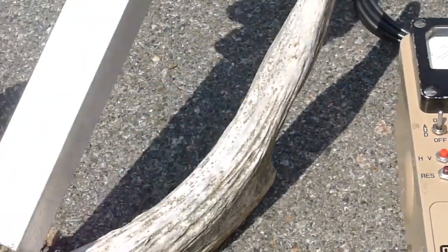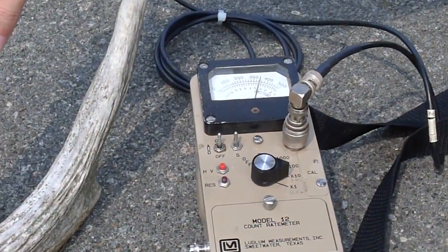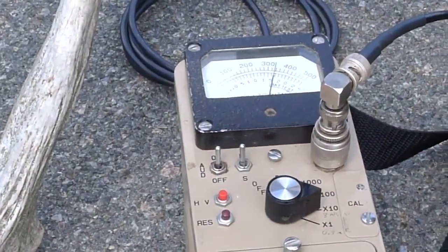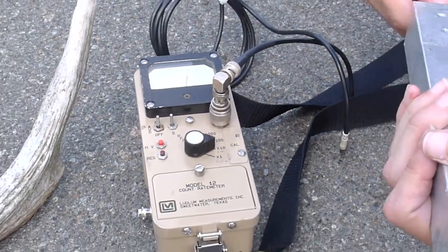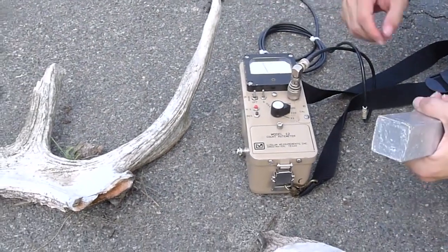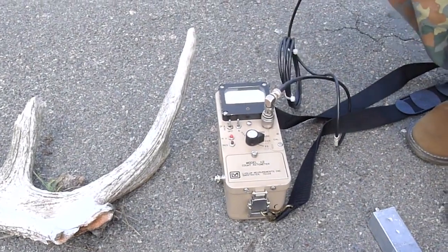Bring it back to the horns. There's the scintillator back on the horns and we see this number goes up maybe a little bit, but statistically it's a very small difference. Now we're going to put a Geiger probe — a Geiger-Mueller tube that is sensitive to beta particles — on the counter.